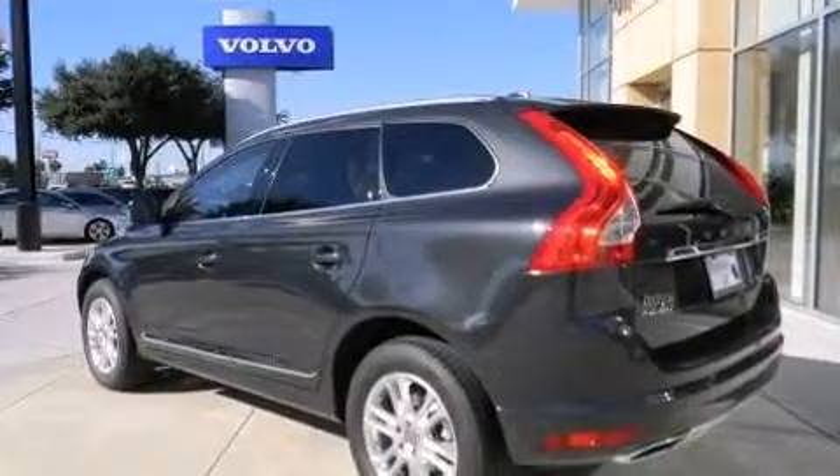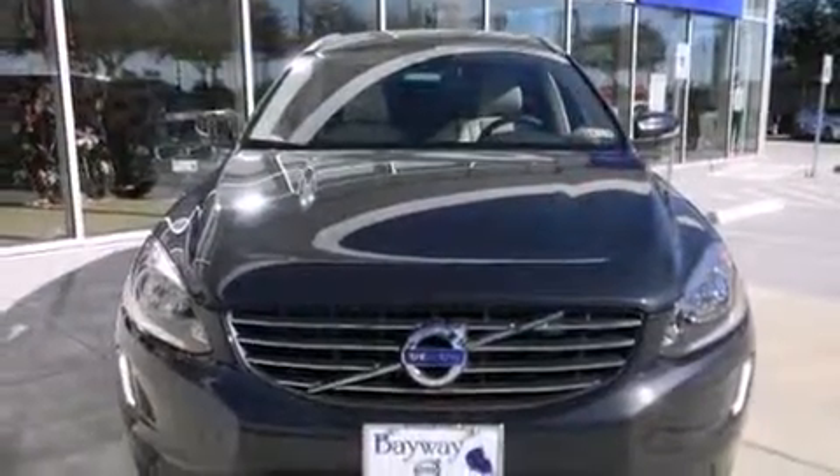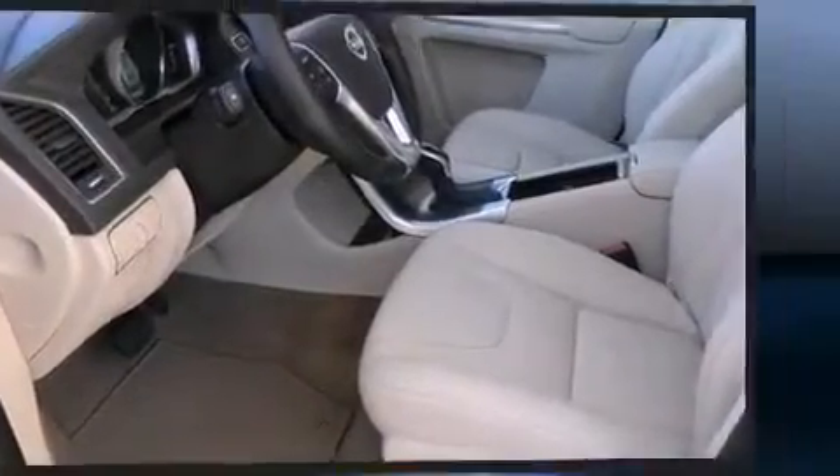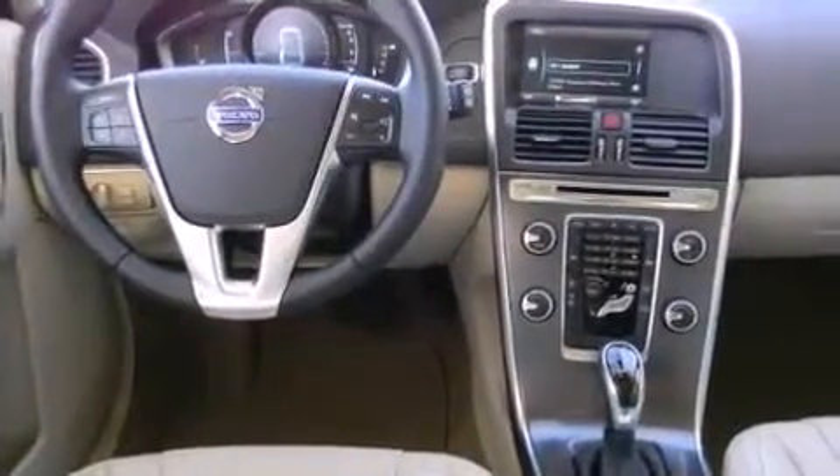Top features include front fog lights, leather upholstery, one-touch window functionality, a tachometer, a power seat, an automatic dimming rearview mirror, a roof rack, and remote keyless entry.